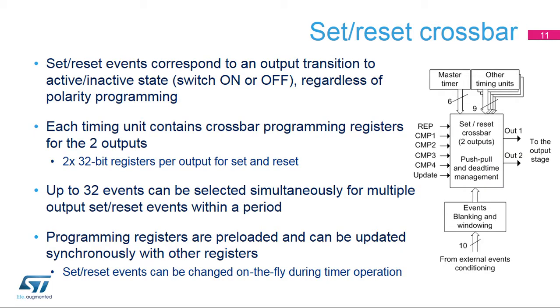The crossbar combines the set and reset events to build the output waveforms, regardless of polarity programming. The events may come from the timing unit itself, from other timing units, from the master timer, or from external events. The timing unit contains two crossbar programming registers per output — one defining the set events, the other for reset events. Up to 32 events can be selected simultaneously.